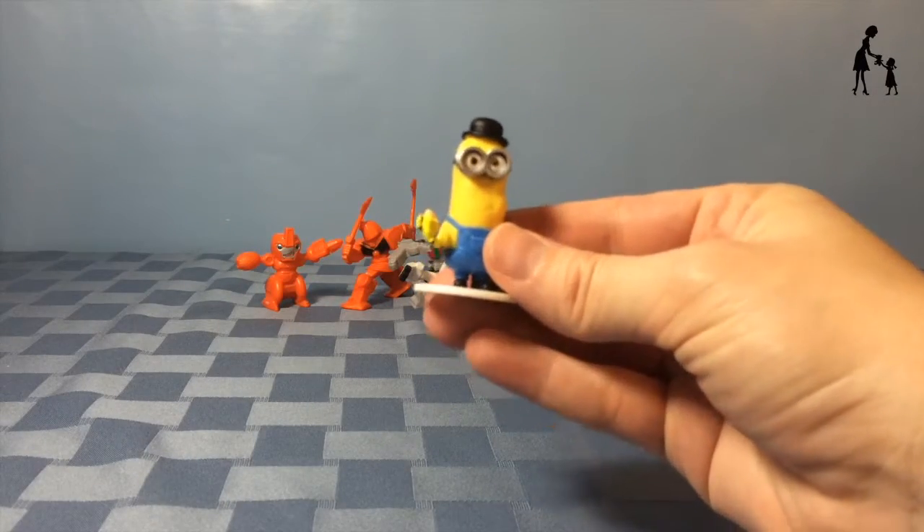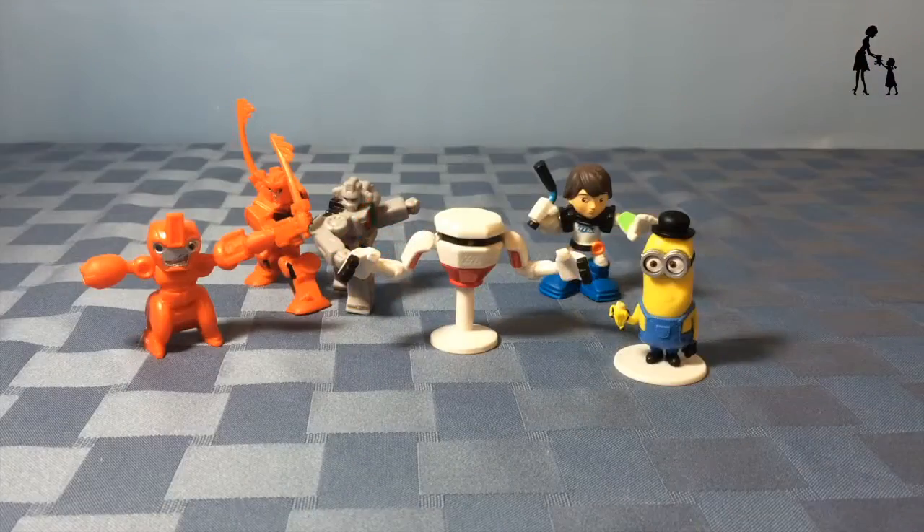That was the six random blind bags for today and I hope you enjoyed the video. Thanks for watching and don't forget to subscribe.